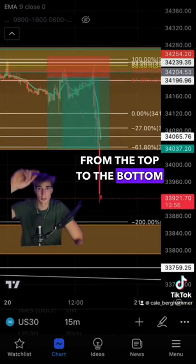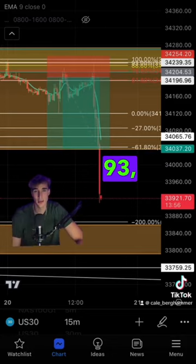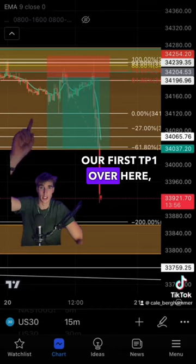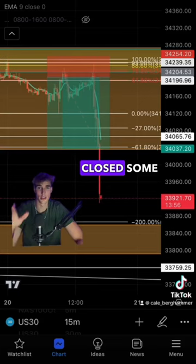We saw that price rejected all the way to the 88th level. The 88th level was strong. We touched off it, it went almost to the 93, and then it just started plummeting. You can see our first TP1 over here, TP2, TP3, and TP4 was absolutely taken. We held the trade all the way down to around about this point here. Closed some profits along the way.